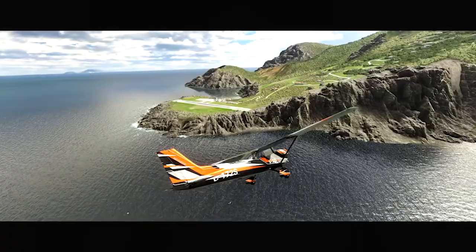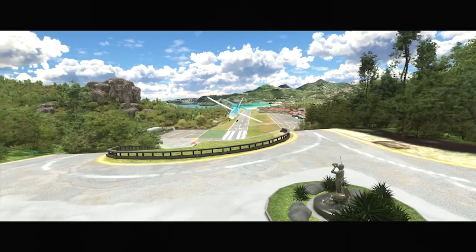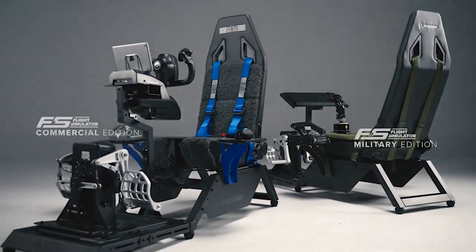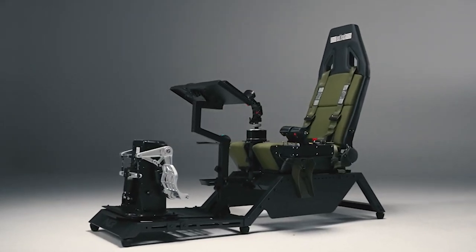Home flight simulator cockpits have been around for a long time, but they haven't really been a must-buy for flight simulator enthusiasts until now. With the introduction of Microsoft Flight Simulator and other simulators, and a lot of people coming across to the flight simulator platform, we're now seeing improvement in manufacturing and development. Next Level Racing recently released their next generation of home flight simulator cockpits in partnership with Boeing.